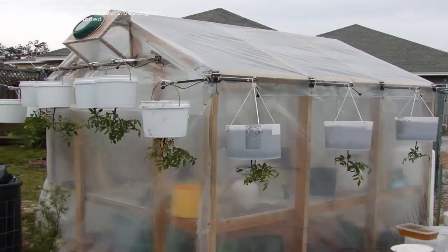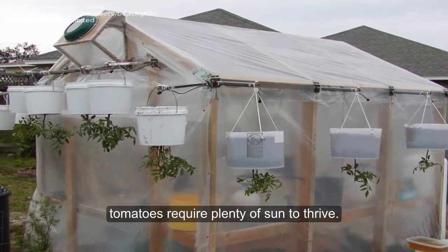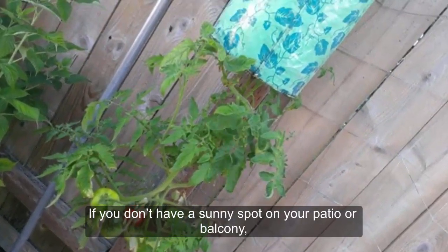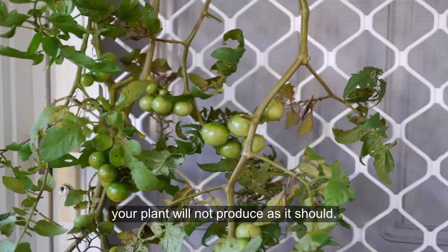3. Sun: As mentioned above, tomatoes require plenty of sun to thrive. If you don't have a sunny spot on your patio or balcony, your plant will not produce as it should.